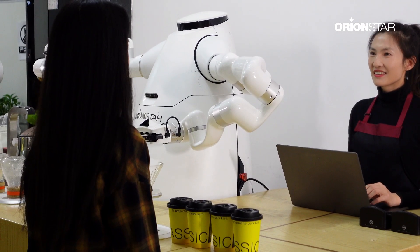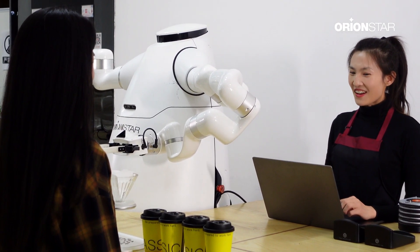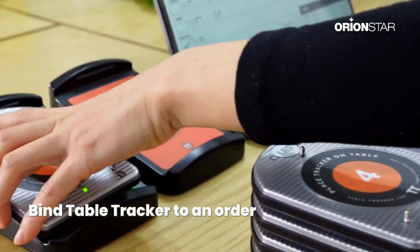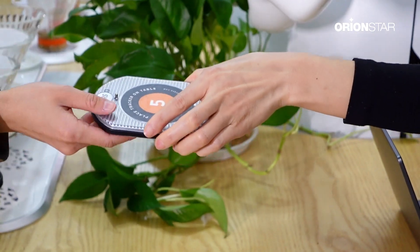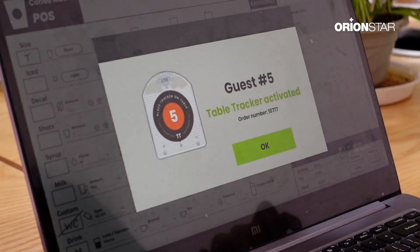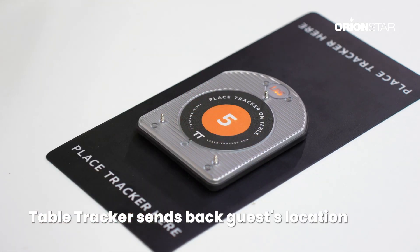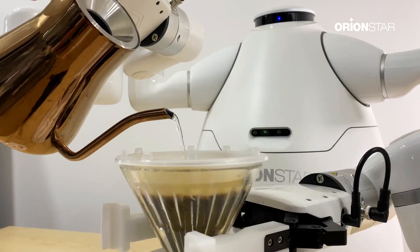Transform the entire guest experience with the OrionStar Lucky Robot with a table tracker. It begins when a guest places an order — the cashier hands each guest a table tracker device and a timer starts, as the order appears on the table tracker display in the kitchen.